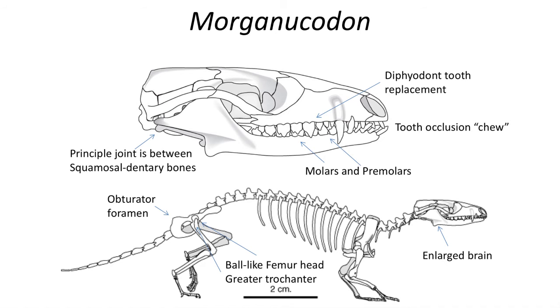The teeth in Morganucodon can be separated into molars and premolars, which feature cusps, and form a complex pattern of cusps and basins which occlude between upper and lower teeth.